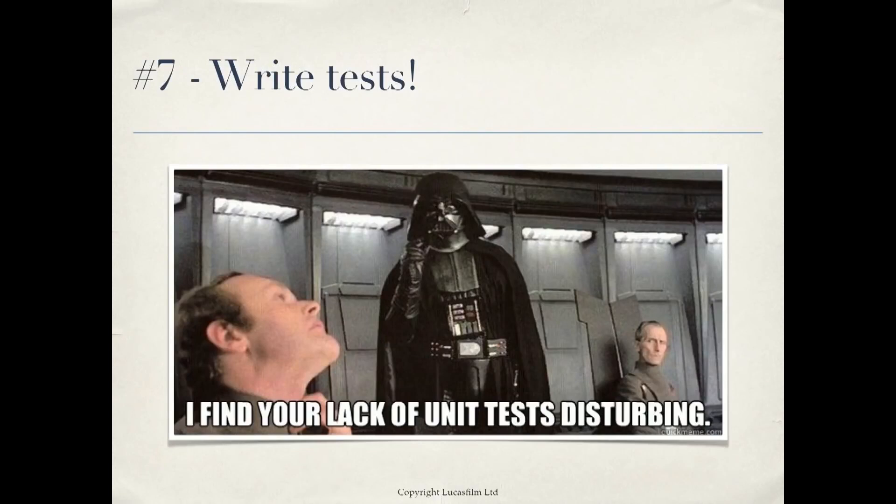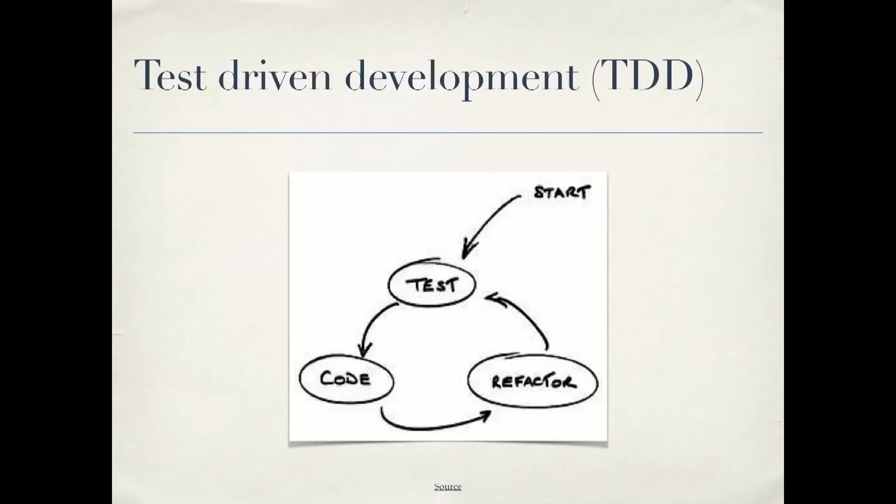Number seven: write tests. There are really two kinds of tests. Integration tests actually test the functionality — how a user will experience your code. These have saved me so many times: I've changed something over here, run the tests, and found it broke something over there. It's much better that I find it with my tests than an angry customer finding it two weeks from now. There are also unit tests, which test your functionality in isolation. Test-driven development is a great approach: you first come up with a test, then write your code to pass the test, and it leads to better design.